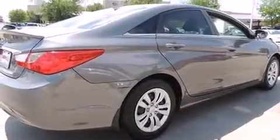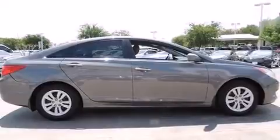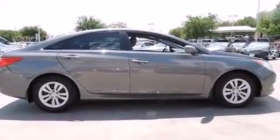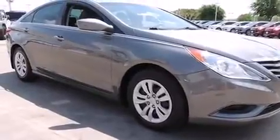It's equipped with tons of terrific amenities that won't break your budget, such as remote keyless entry, delay off headlights, a tachometer, heated door mirrors, and one-touch window functionality.